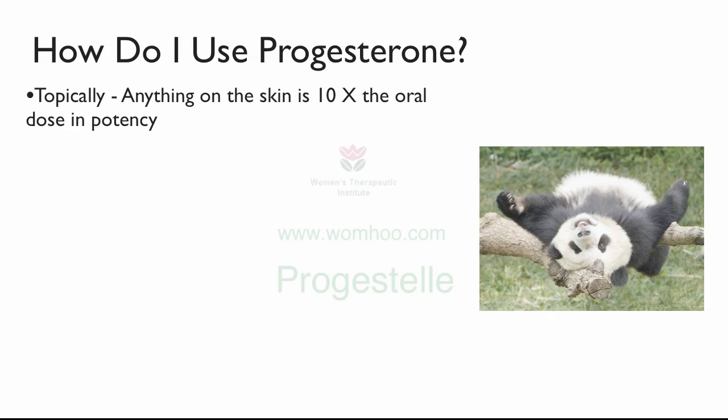Basically, remember that anything you put on the skin is 10 times the oral dose in potency. This is because anything you put on the skin bypasses the liver. Anything you take orally is 90% inactivated by the liver because the liver gets to work on it. Also, you have to remember that anything taken vaginally or rectally is also 90% inactivated by the liver.